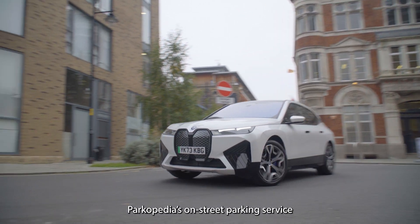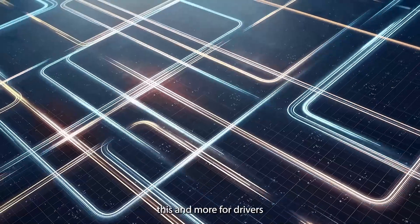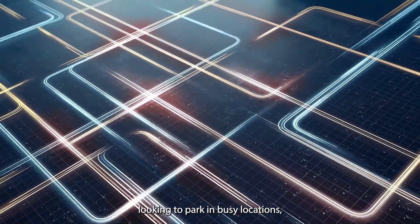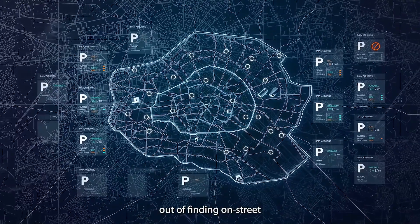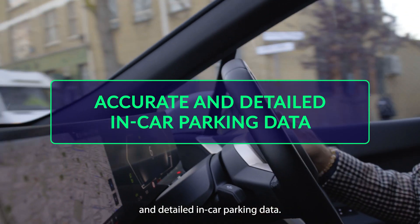Parkopedia's on-street parking service, as shown in this 2024 BMW iX, delivers this and more for drivers looking to park in busy locations, taking the stress out of finding on-street parking spaces by providing accurate and detailed in-car parking data.